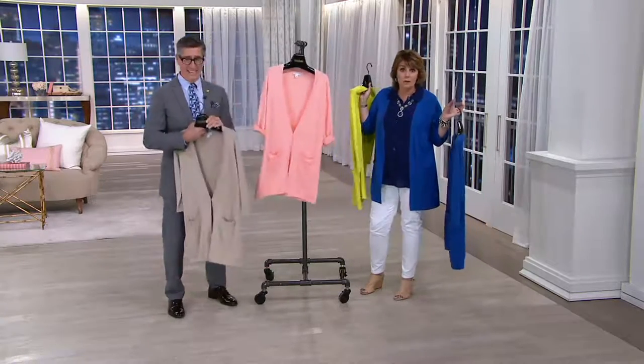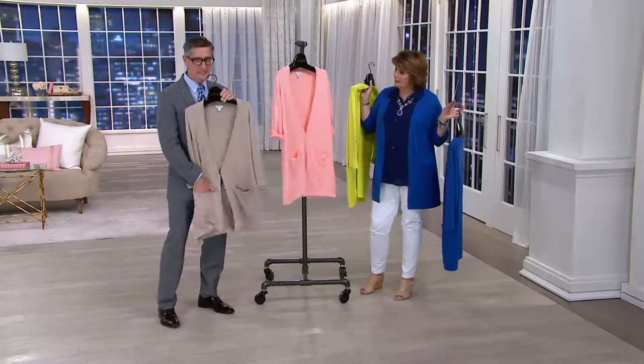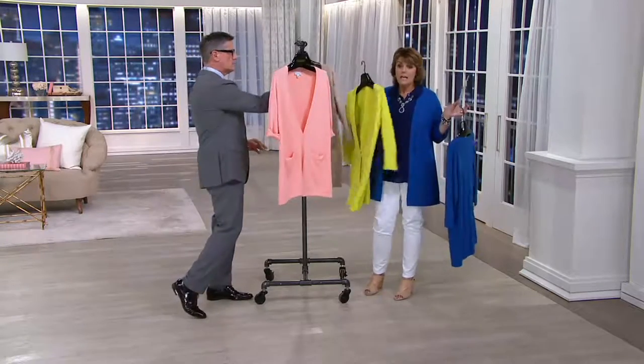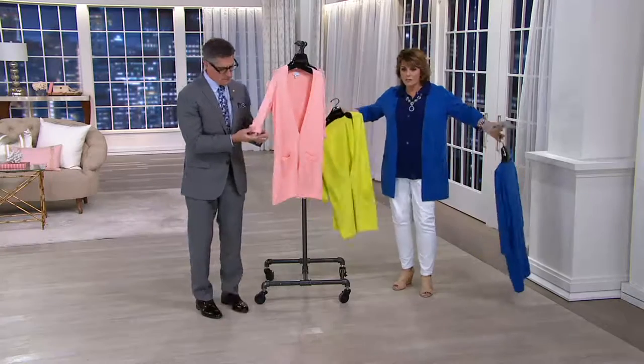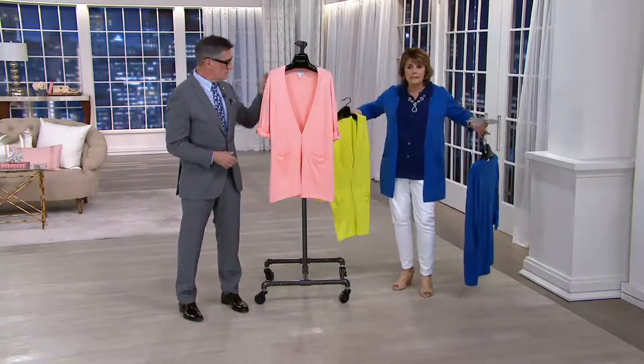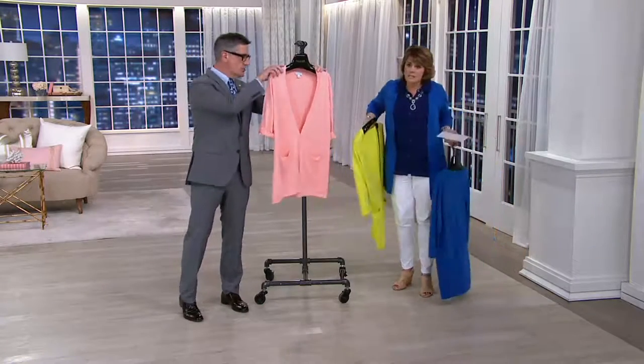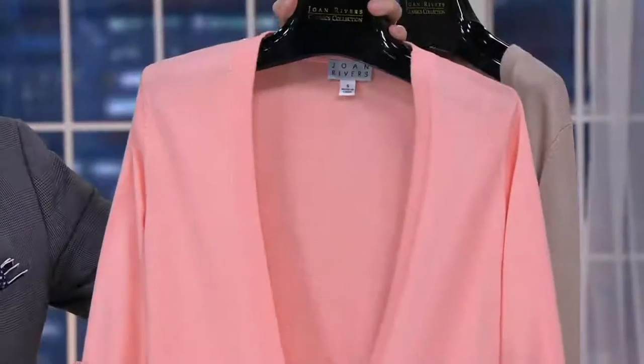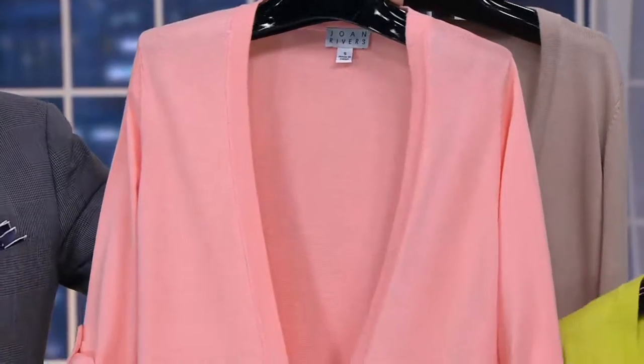Why am I going crazy over a sweater? Because it's not that this has fancy buttons or fancy stitches. It's just a great sweater that fits, works, doesn't cling, doesn't box out. Flatters, drapes nicely — you can layer it over things. It's a wardrobe builder for sure.